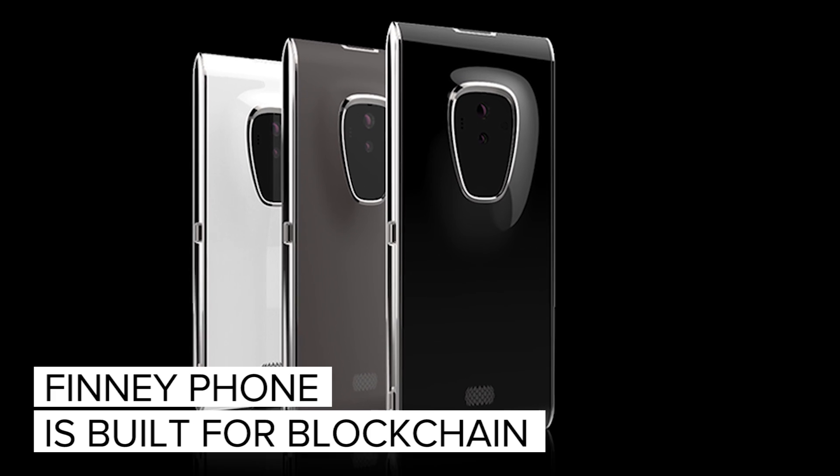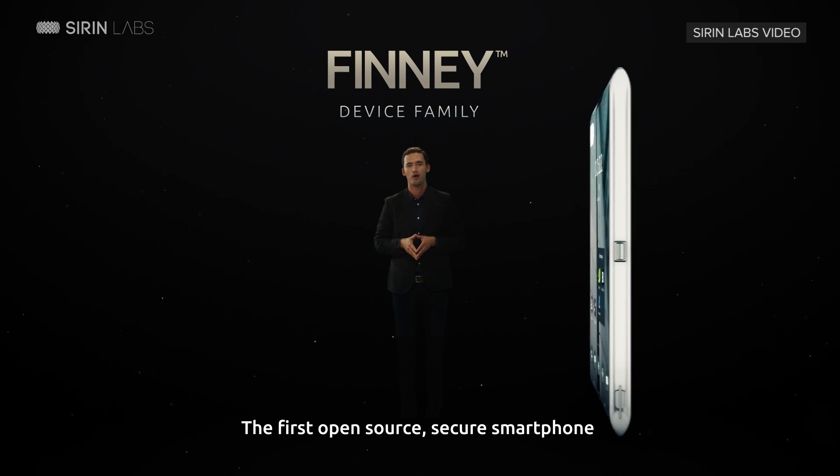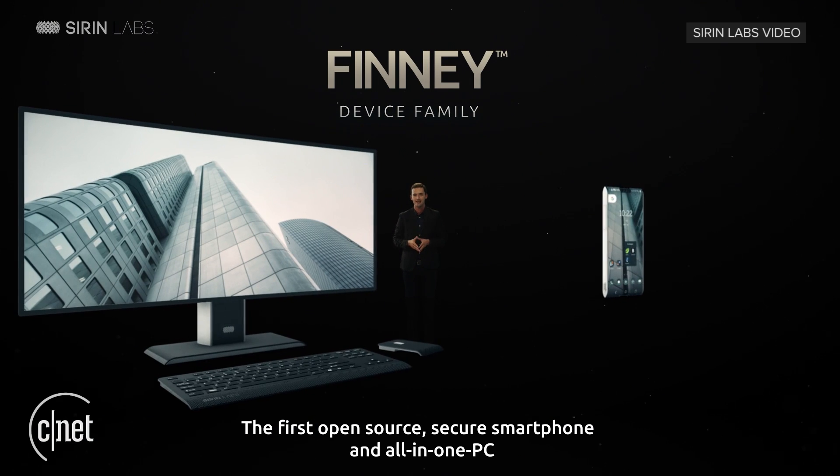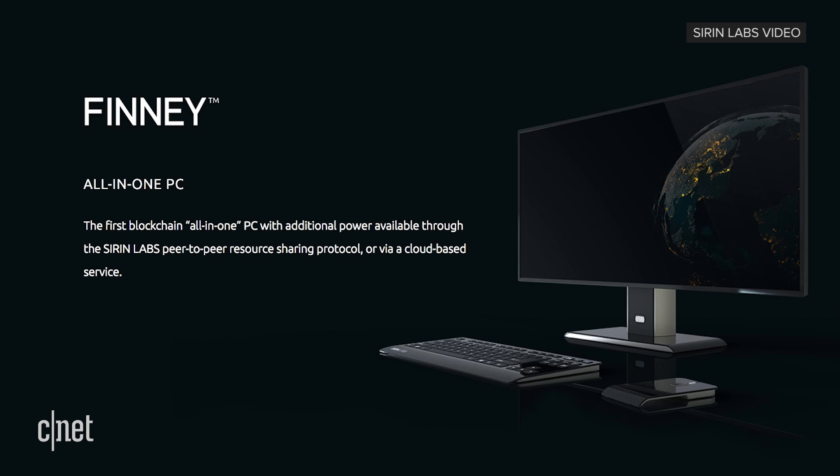The first blockchain phone is coming. Siren Labs announced the FiniPhone and FiniPC — a combo it calls the FiniDevice family. The hook is that both can take advantage of blockchain applications and be a secure way to transfer and store cryptocurrency.